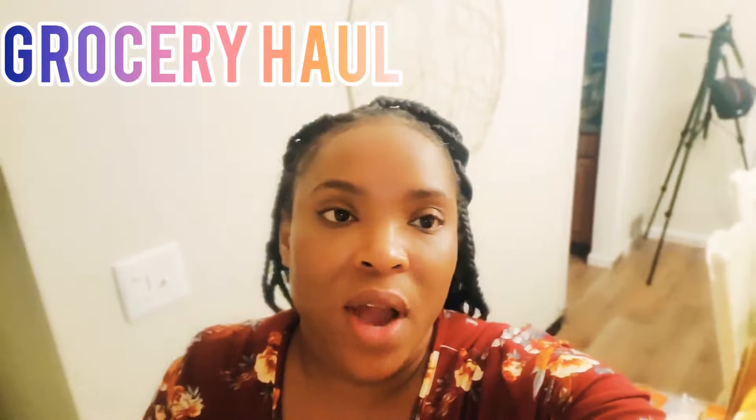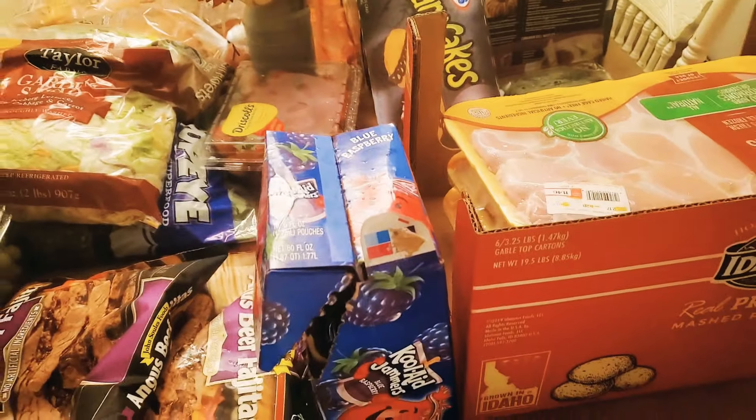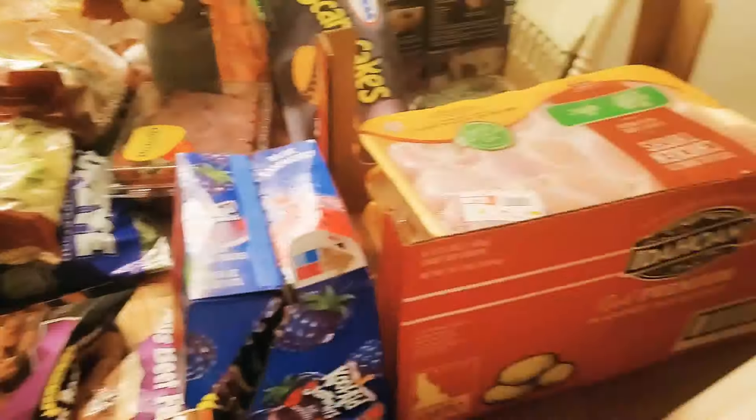Hey guys, so it is day one of grocery haul for two weeks. Today is Friday, it is already dark - almost 8. We just recently got back home. We went only to one store today and that's Sam's Club. It's been pouring for the last two days here so everything was just kind of thrown down trying to get out of the rain.